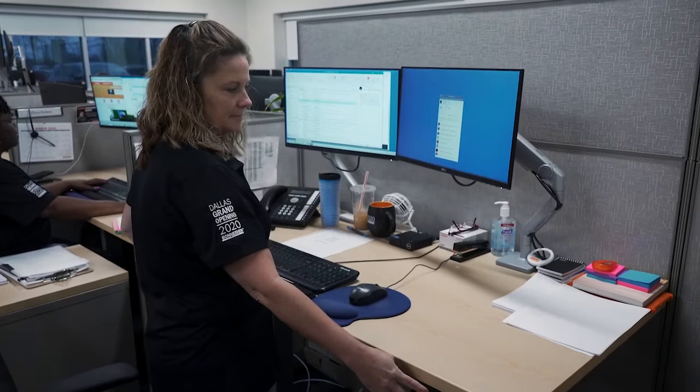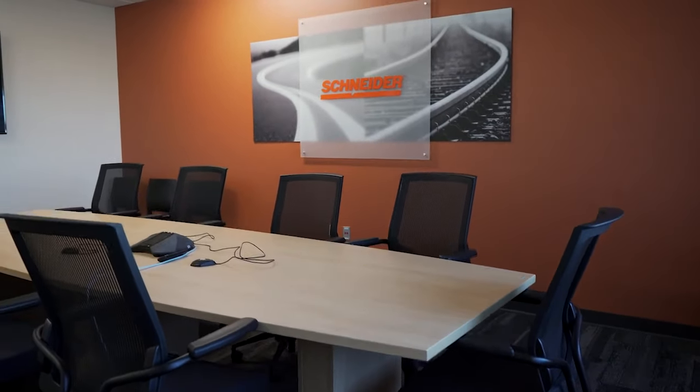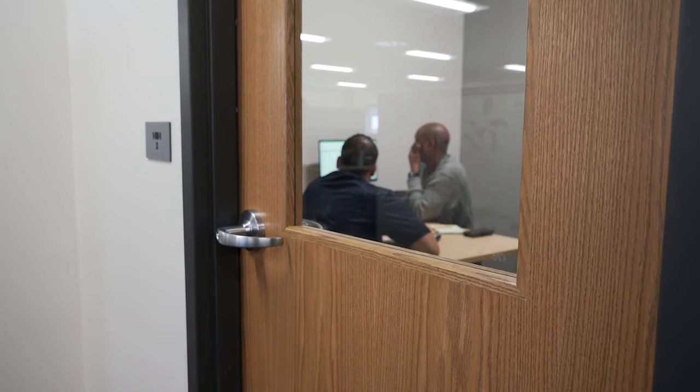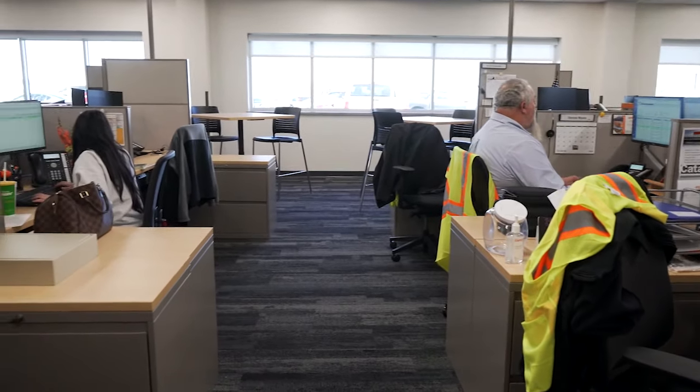The new building is a single-story layout. The office is an open concept, updated with ergonomic furniture. There is a larger conference room with improved audio-visual technology. We now have six one-on-one rooms and a flexible space for DOT testing. There are big, energy-efficient windows to bring in sunlight.